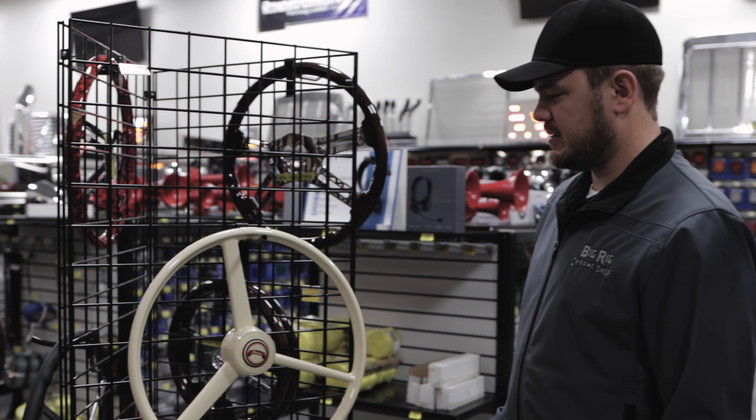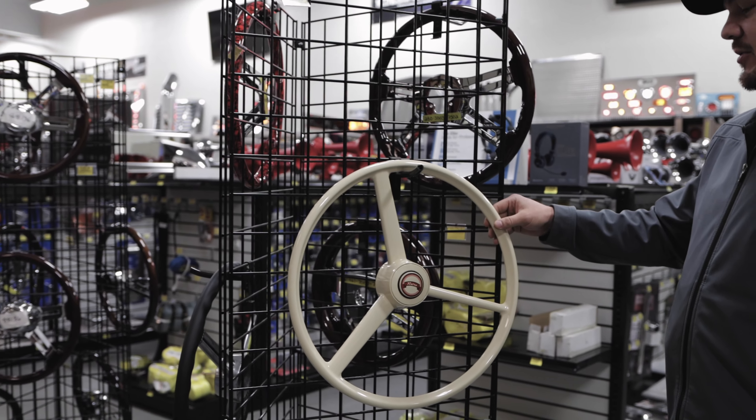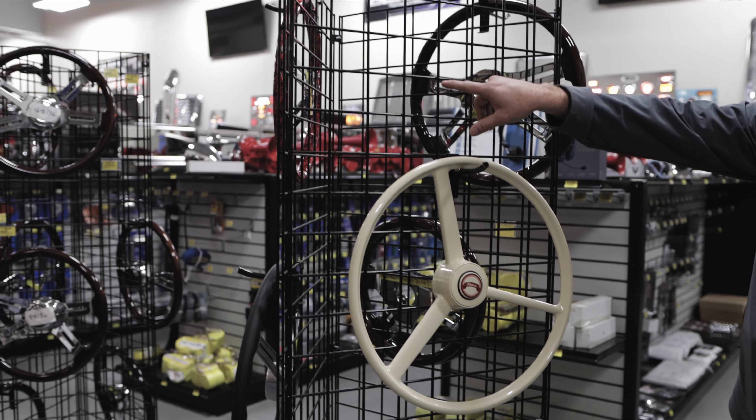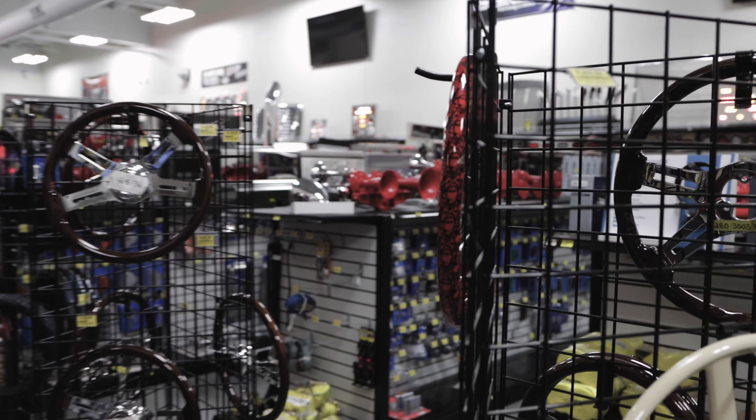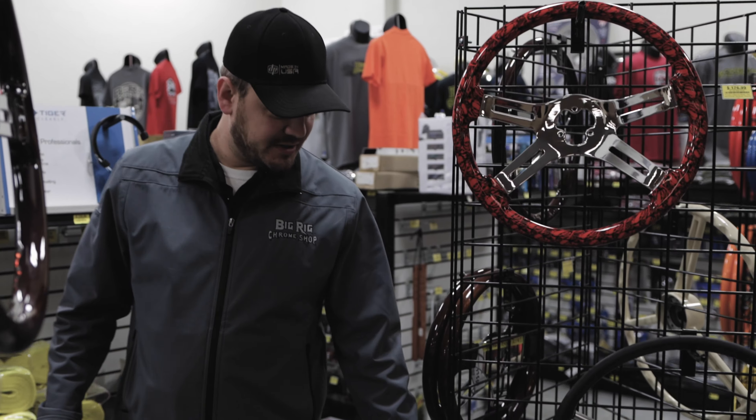Coming over here we have some more styles. We've got a 20 inch retro bone steering wheel, pretty popular. Up here we have the skull design — you can get them with the matching shifter knob as well. They even have your more basic wood grain steering wheel.